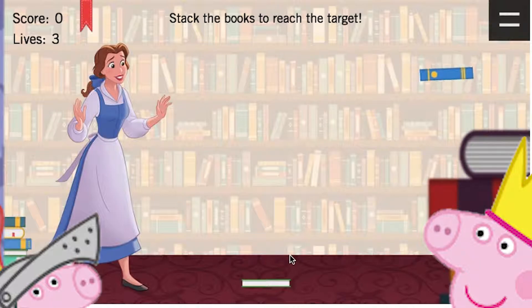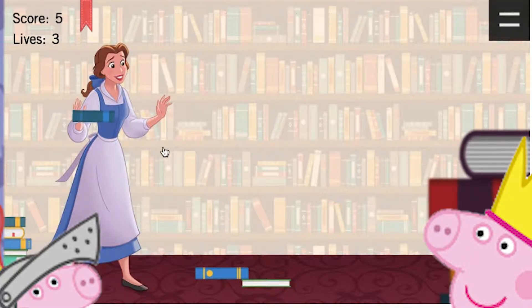It looks like Belle. Where is she? She is at the library and all over books. A book is flying. Stack the books to reach the target. Okay, we have to stack the books to reach the target.